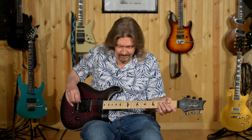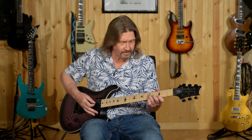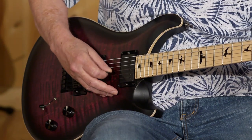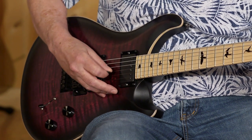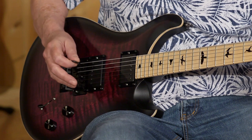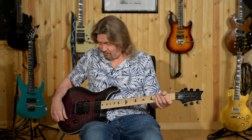I'm going to go to a cleaner sound here. It took me a little bit of time to dial in a sound that would stay clean on this bridge pickup because it's hot. But check this out. That's just really nice.